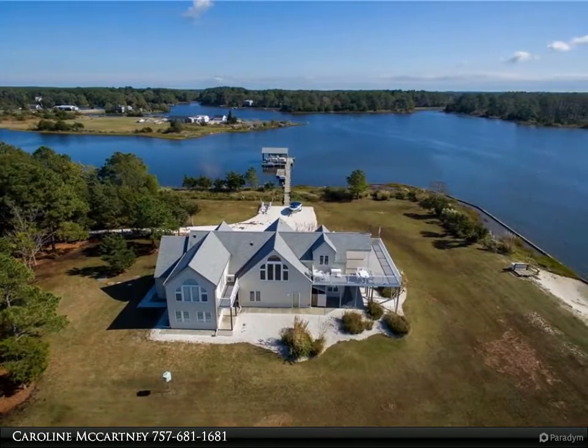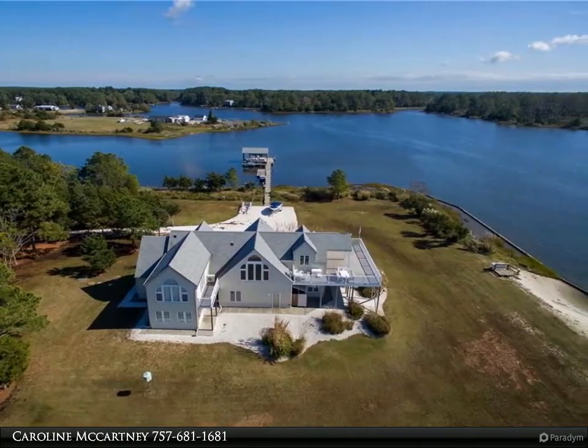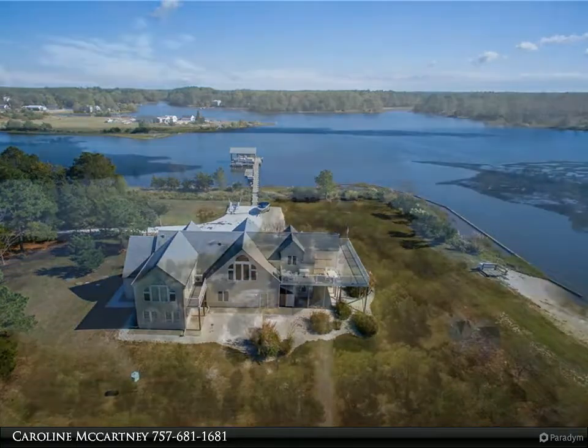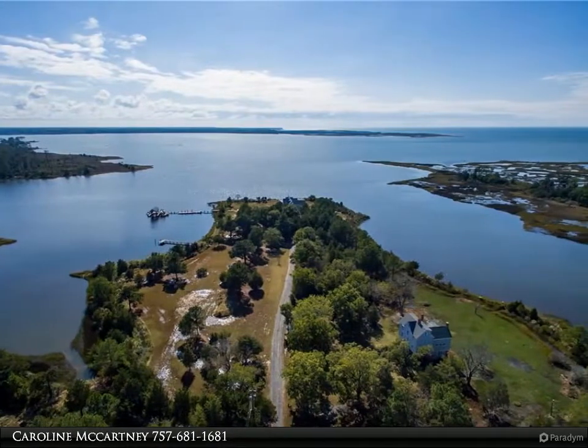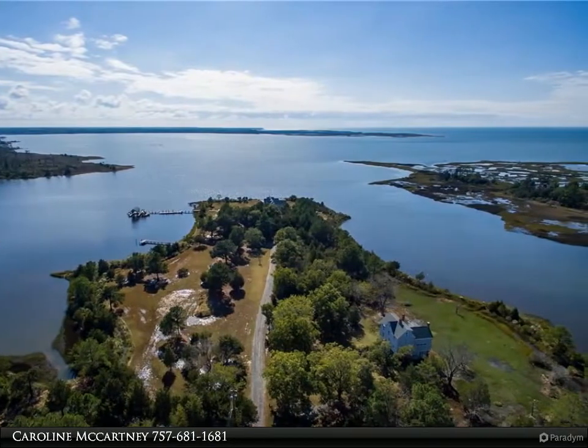Located on a fabulous private point with water on three sides — Nanjua Creek to the Chesapeake Bay. Features a 192-foot dock with two boat lifts, a floating dock, and a covered boat slip.